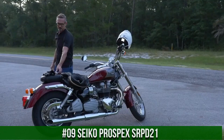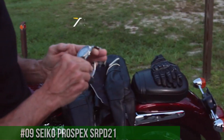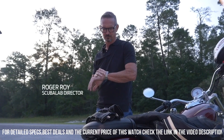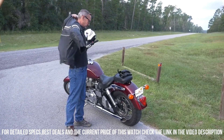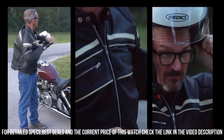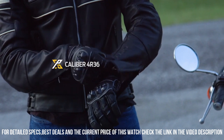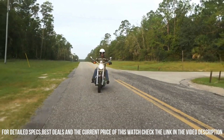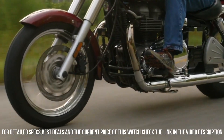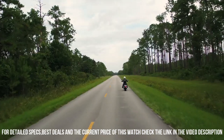Number 9: Seiko Prospex SRPD21. Price: $562.75 USD. The watch is truly amazing to look at. Most Seiko lovers know about the Turtle and Save the Ocean versions — this is by far the best version of any Seiko Turtle. Dial window material: Hardlex. Display type: analog. Three-fold clasp with secure lock and push-button release with extender. Case material: stainless steel. Case diameter: 45mm.